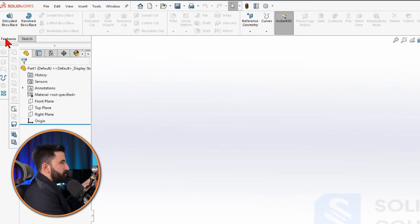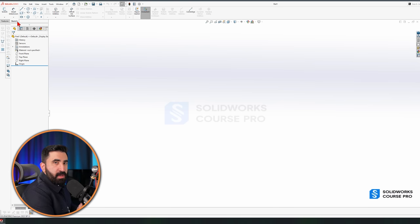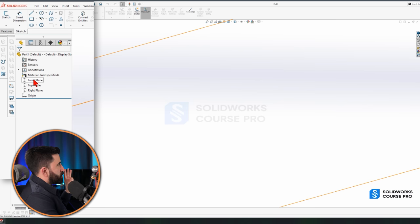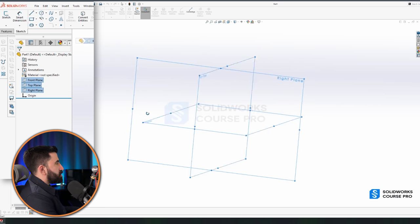The Sketch tab provides 2D tools to draw a 2D sketch, and the Features tab provides tools to convert those 2D sketches into 3D components. Every 3D component starts with a 2D sketch, and every 2D sketch has to be on a plane. It's like giving you a pen and asking you to draw something — you cannot draw mid-air, you need paper. That paper is our 2D plane. We have three default 2D planes: the Front plane, the Top plane, and the Right plane.